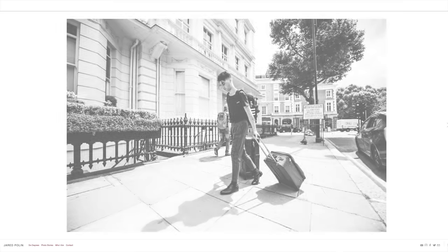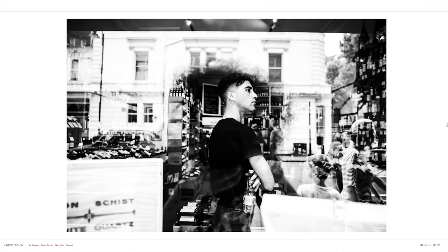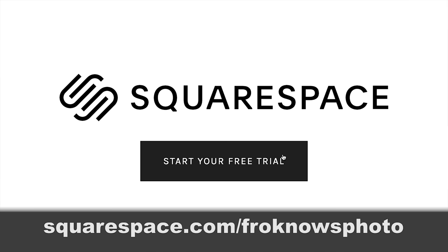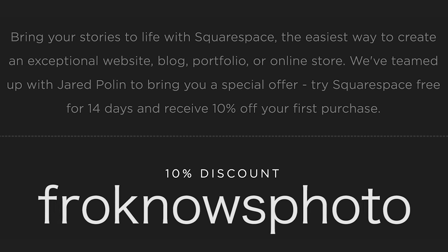I use it because it's easy, affordable, looks amazing when done right, and you still don't need to know coding. If you're still looking to build your own personal website, go check out squarespace.com/froknowsphoto to get your 14-day free trial, and if you decide that it's for you, use the code froknowsphoto at checkout to get 10% off your first order.